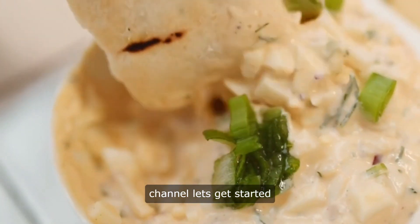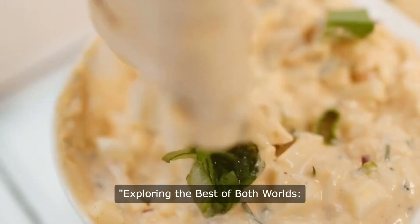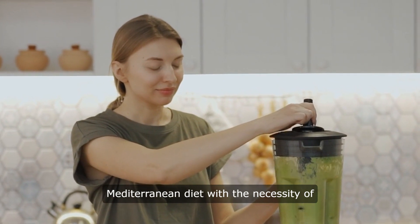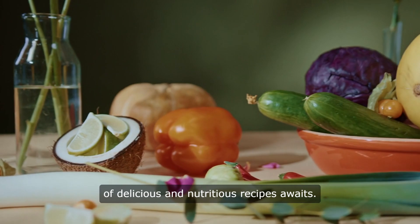Hello and welcome to our channel. Let's get started exploring the best of both worlds: gluten-free Mediterranean diet recipes. Combining the health benefits of the Mediterranean diet with the necessity of gluten-free eating, a treasure trove of delicious and nutritious recipes awaits.